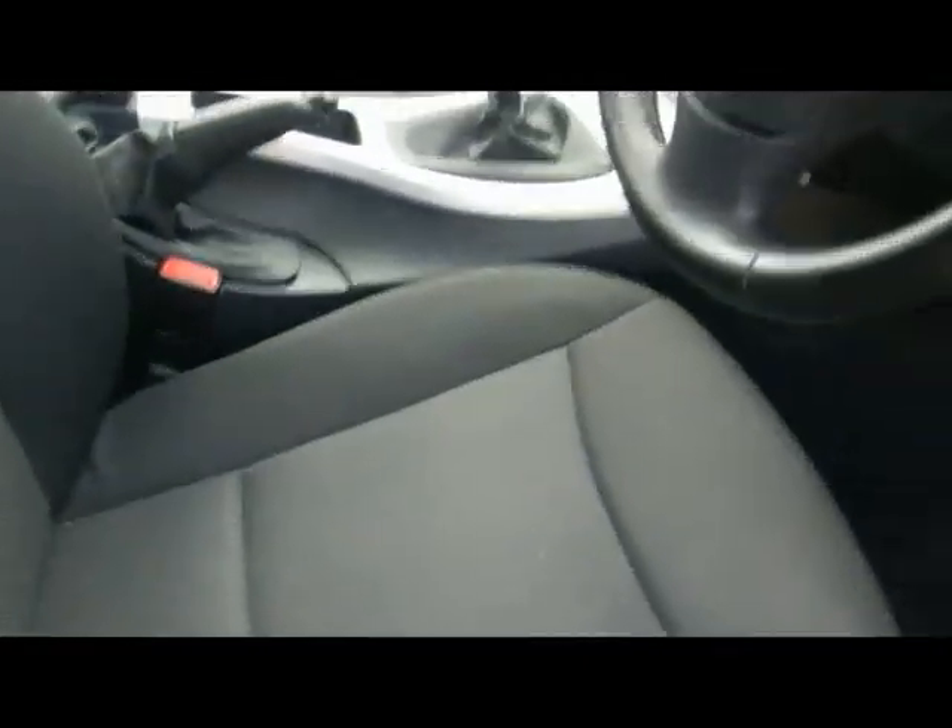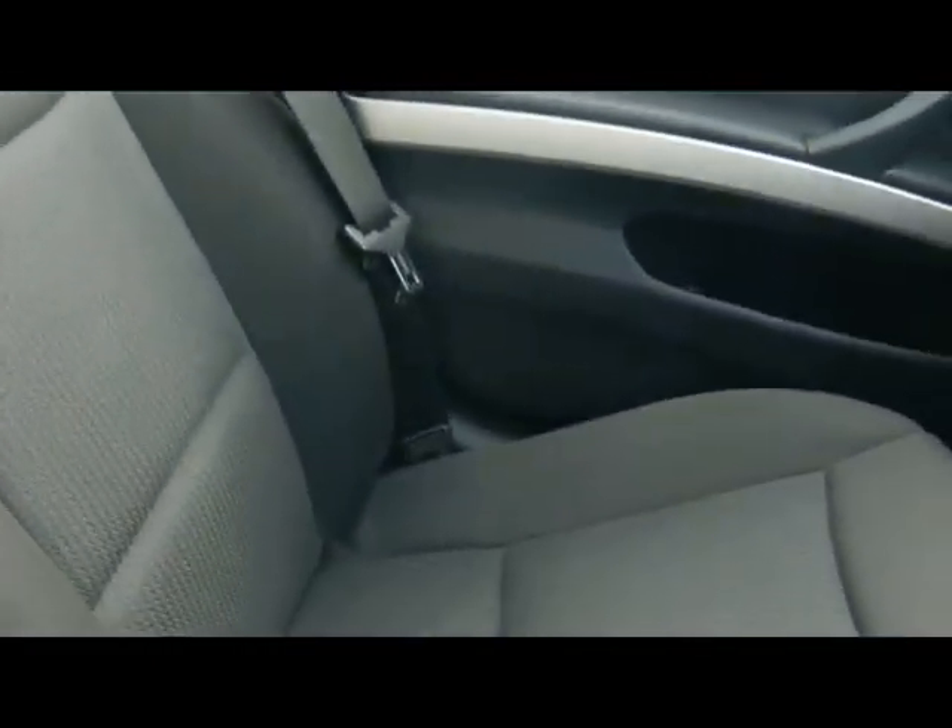The car's also got a retractable luggage cover to cover anything you may have in the boot. It's got a BMW professional entertainment system, which has also got an auxiliary output.